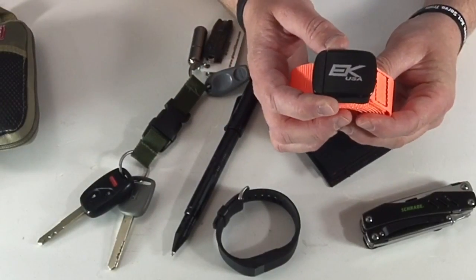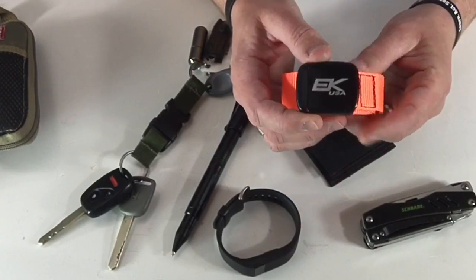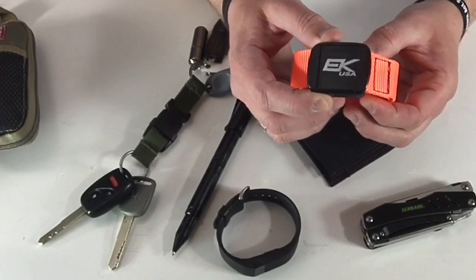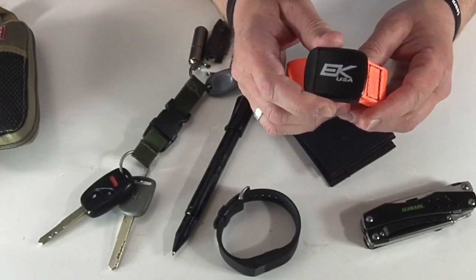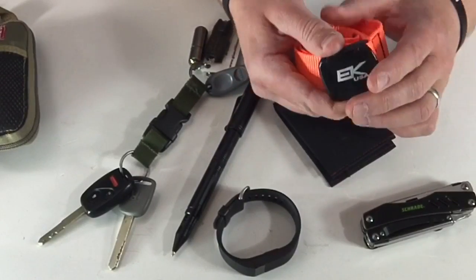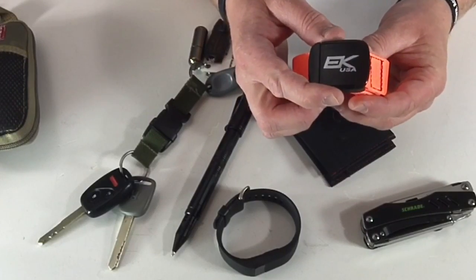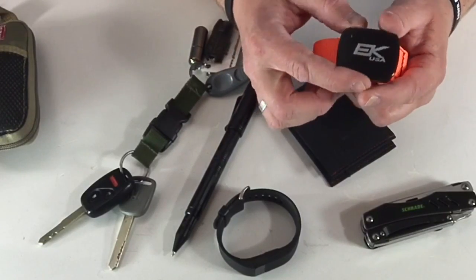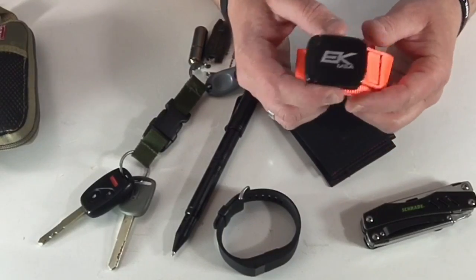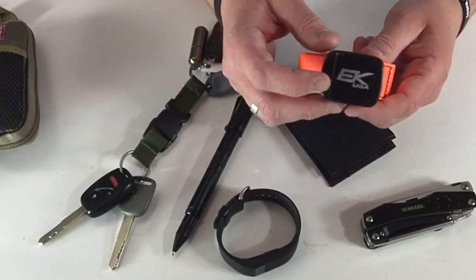This is a really inexpensive belt from EK USA. I got this at SHOT Show — the guy gave me a bunch of them. It's basically webbing with a not-super-expensive plastic clip. Just a really basic belt — you're not going to carry a gun or anything heavy on this. But I've used it on and off and I like it because it's so lightweight and fully adjustable. You don't have individual holes — you can just adjust it as you see fit, running it through and clicking it down wherever you want.